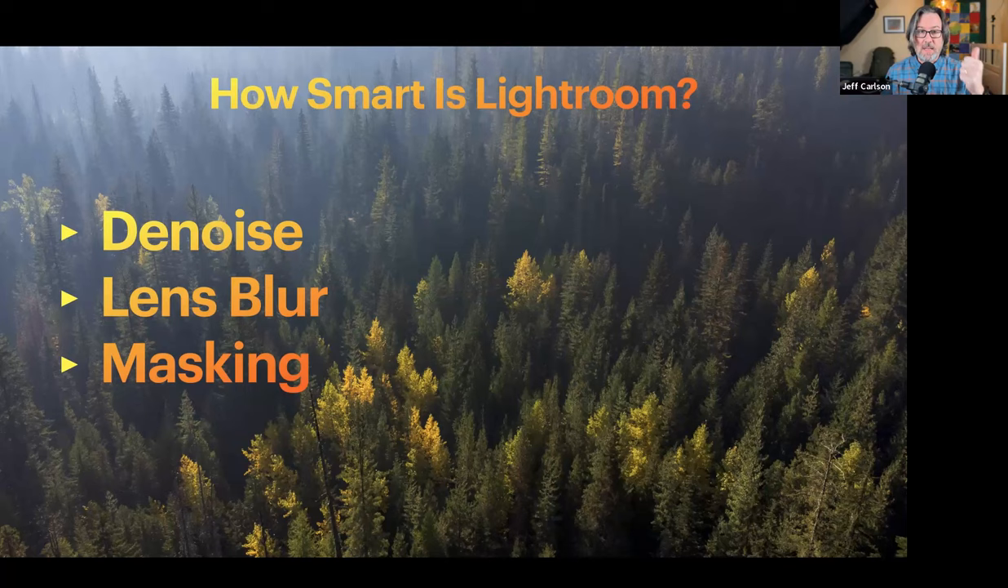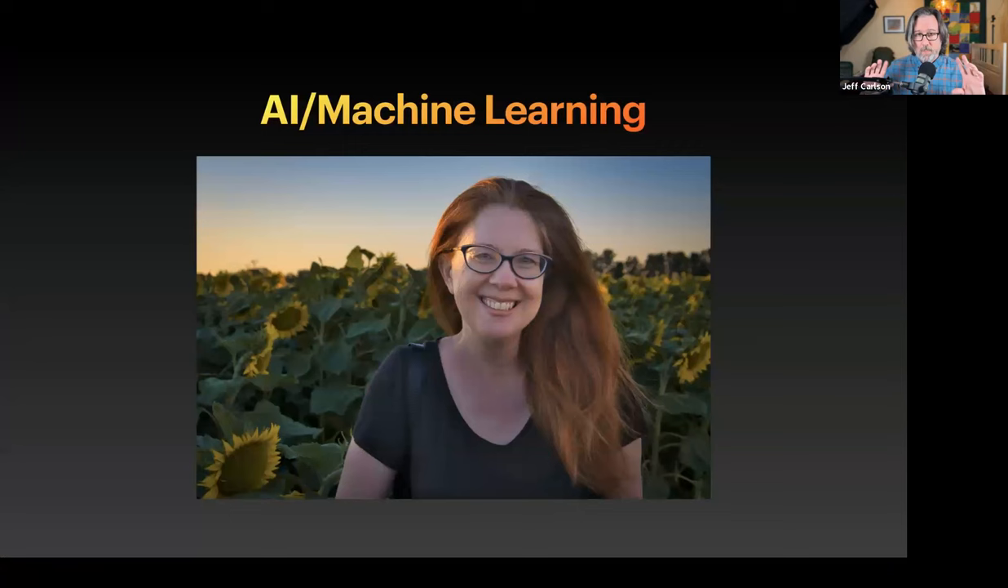We're going to talk about denoising, lens blur (also called bokeh), and masking. Masking has been incredible — if you think you have a handle on basic masking, I'm going to show a couple of things that might blow your mind. I'm going to blow through these topics fairly fast so we can have some time for Q&A at the end.